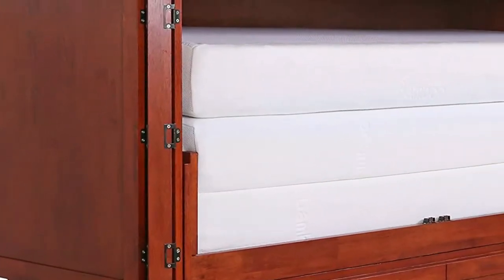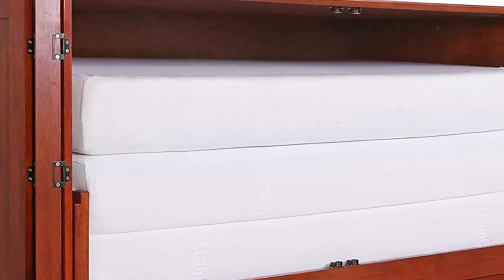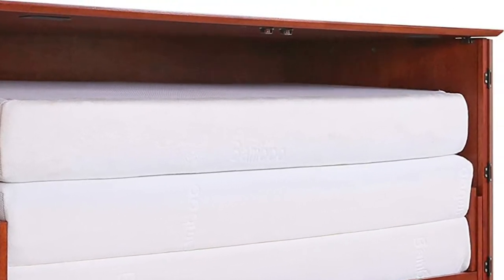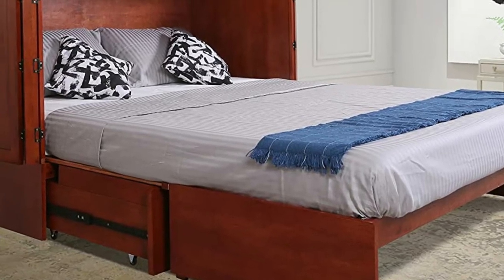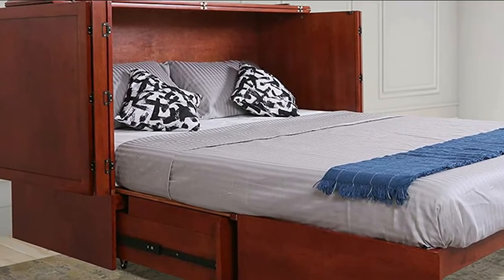During the day it's a cabinet dresser, at night it's a queen bed. You will be sleeping on a plush 6-inch memory foam mattress. The mattress will give you a rejuvenating night's sleep. Whether you are a teen or a retiree, the Daily Delight Murphy Bed is right for you.